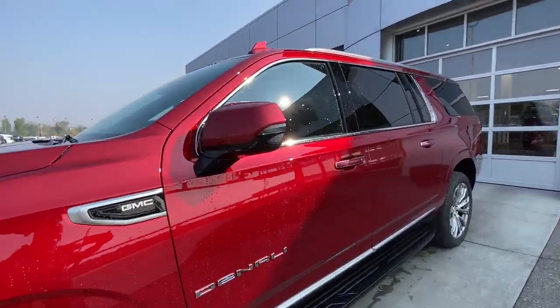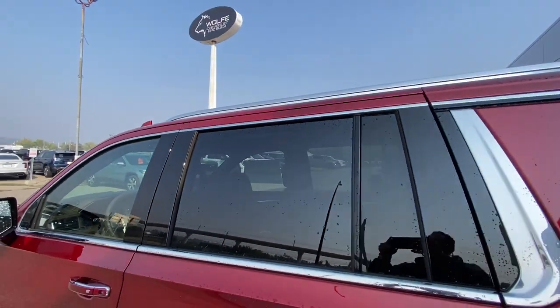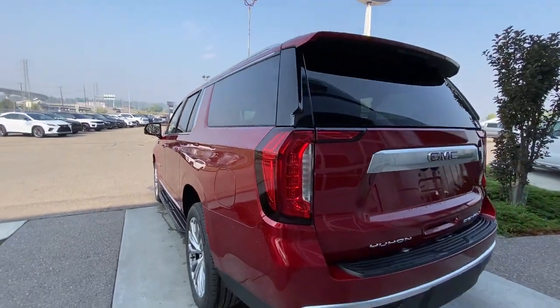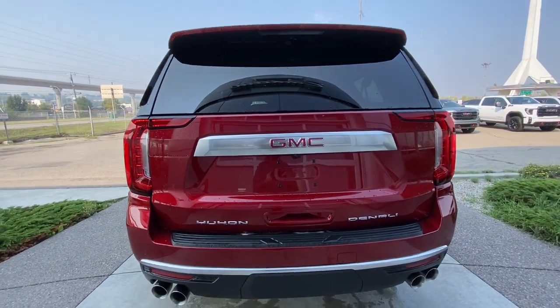Back down the side of the vehicle, this SUV is remote-start equipped, step-assists are installed, and rear-tinted privacy windows with chrome trim all around. Roof rails are installed as well. At the back of the vehicle, we have the quad chrome-tipped exhaust, Yukon Denali and GMC badging, all on the hatch.